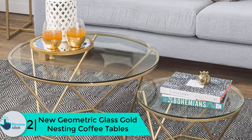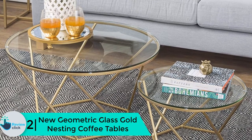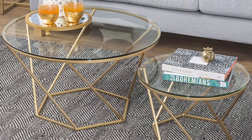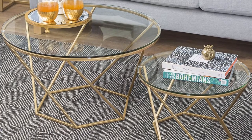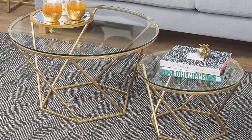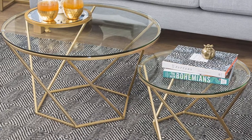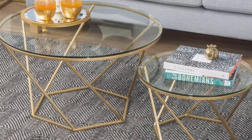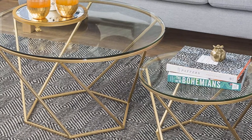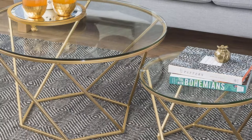At number 2, we have the New Geometric Glass Gold Nesting Coffee Tables. The New Geometric is a glass round coffee table made of sturdy, durable, and thick metal frames and is a great addition to your home. The table measures 28 by 28 by 16 inches, so it will fit any room, especially a small-sized living room. It is one of the decent glass round coffee tables with a 28-inch diameter top. The metal frames make this glass gold table strong and stable at all times, and will make your room have a beautiful look that will be appreciated by your visitors.